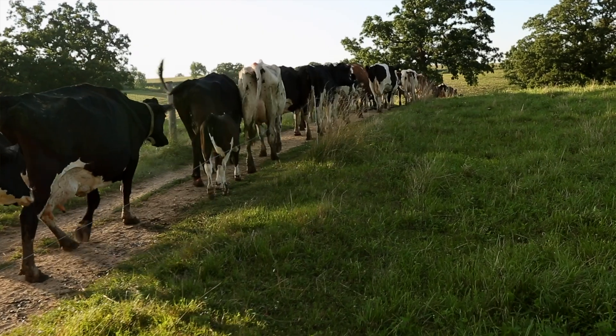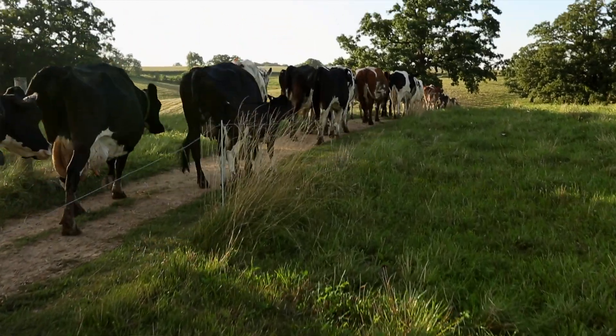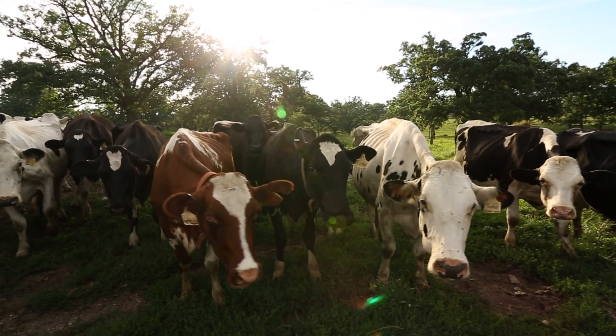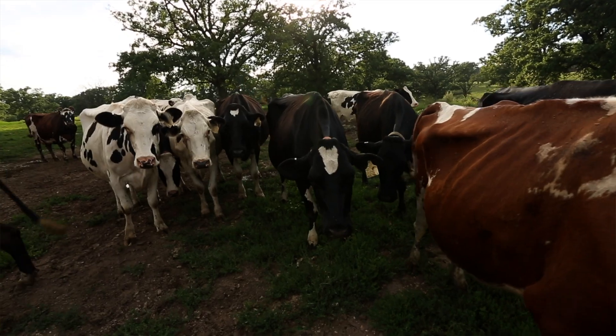Being able to body condition score cows primarily gives you an opportunity to evaluate the previous nutrition and nutritional management of those cattle. Cattle that come in with low body condition scores can be signaling a few different things. It can be signaling that those cattle are not fit for your environment or a lack in nutritional management. Where we may need to intervene as the producer — if all of our cows are in a body condition score of three or four, we've either had a drought situation or we've got cattle that simply don't fit our environment.